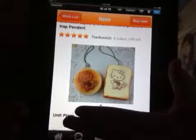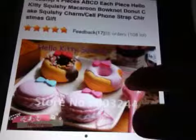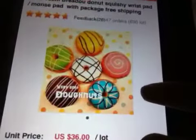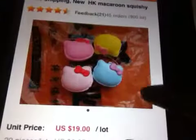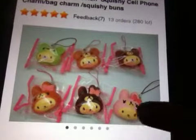We have a bun with Hello Kitty on it, then Hello Kitty donuts and macaroons. We have bitten donuts, Brattle donuts, Hello Kitty macaroons, and more Hello Kitty macaroons. This character is - it's Xanax but I don't know what the character's name is. But if you guys know what it is, let me know.